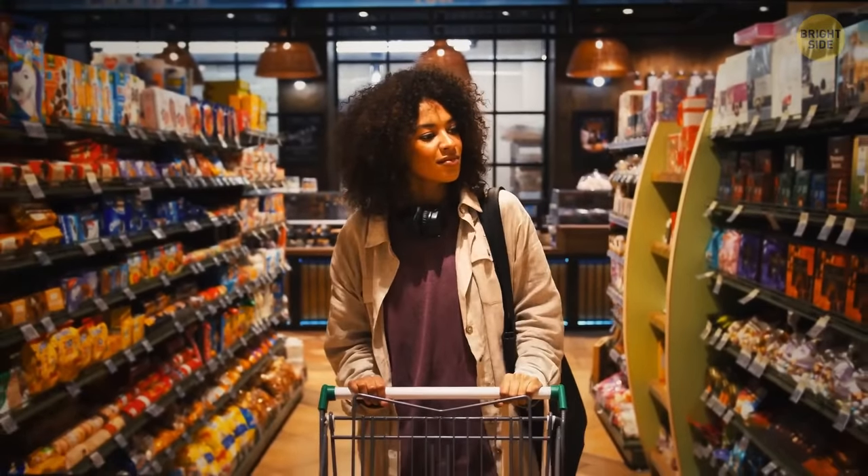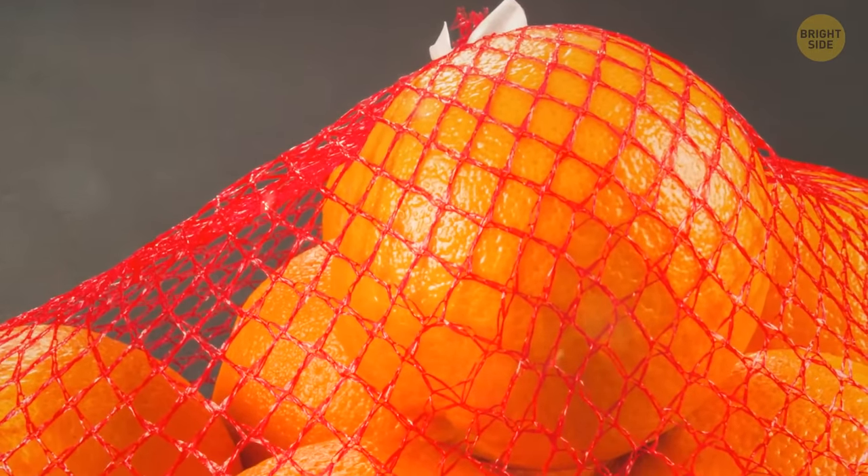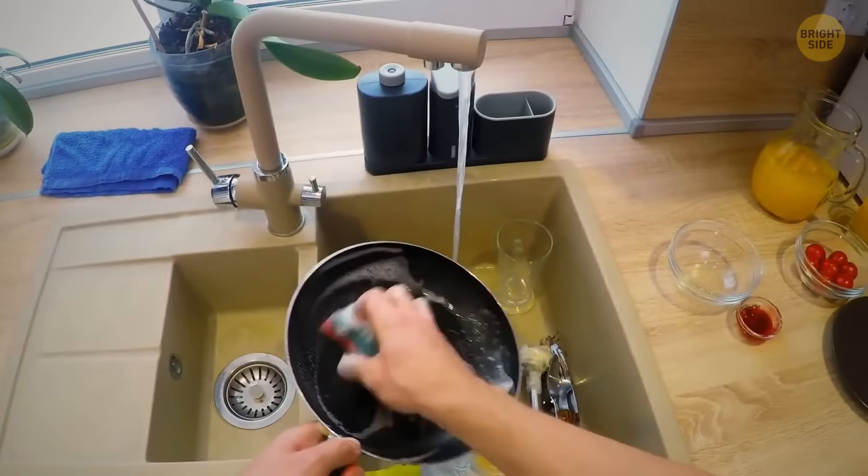In most supermarkets, oranges come in mesh bags. Those bags don't really have a hidden purpose, but you can turn them into a great scrubbing tool — just tie one up and use it next time you have an extra greasy frying pan.